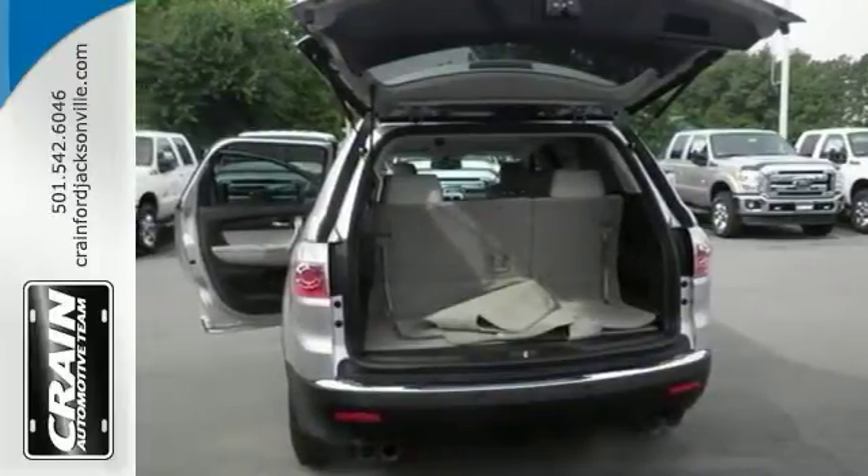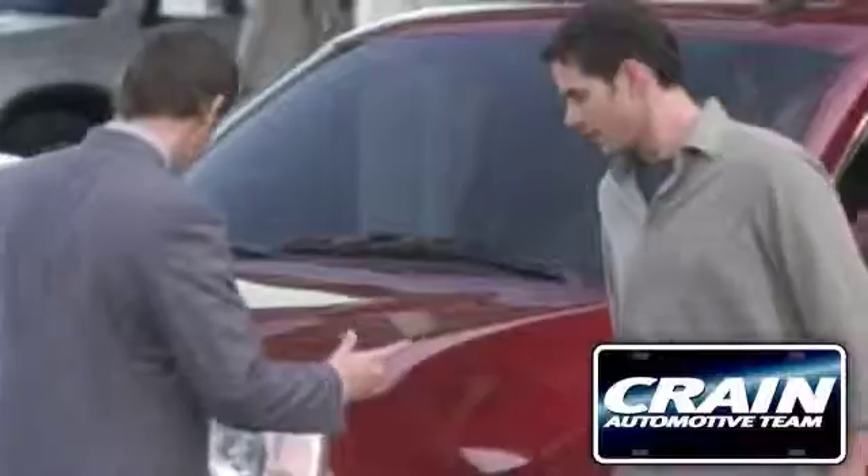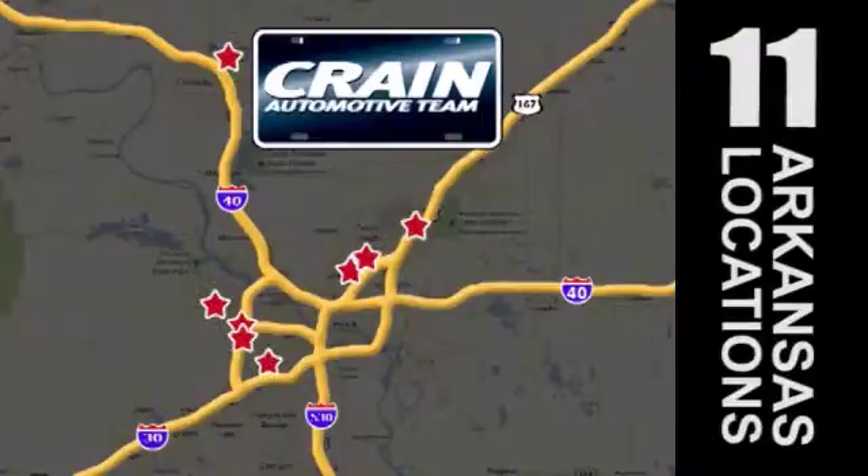Now you can own luxury without the big luxury price tag. Come check it out today. Visit us anytime at Craneteam.com — Craneteam's got them!